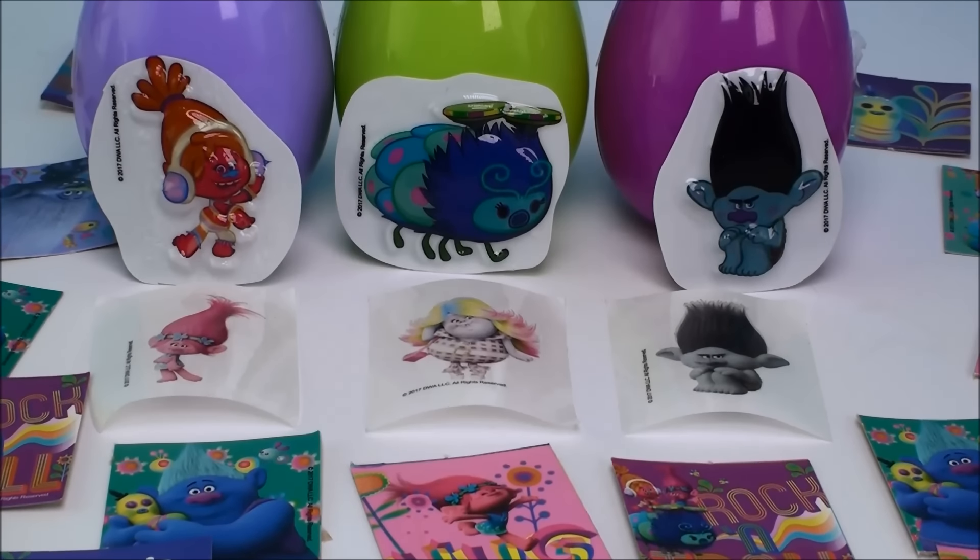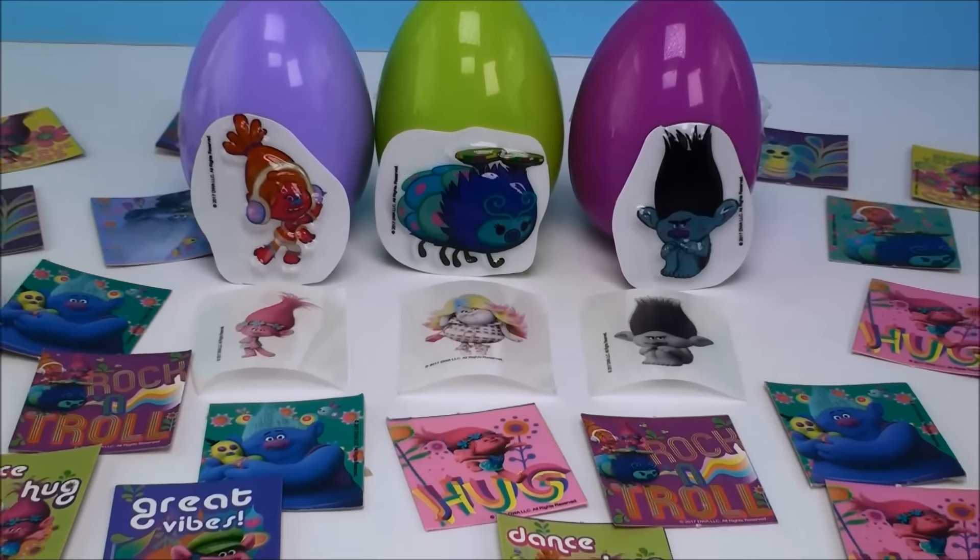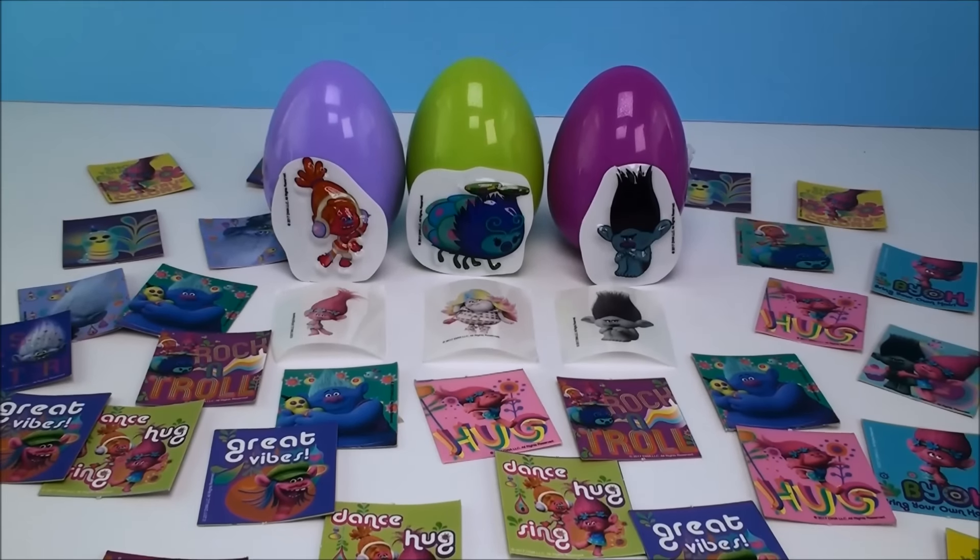We got awesome stickers and so many memory cards to play with. Alright guys, thanks for watching Cam's Toy Box. I'll see you real soon. Bye now.